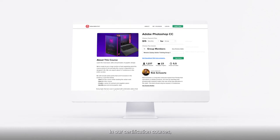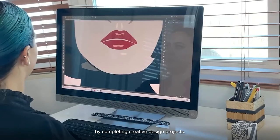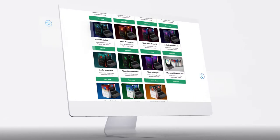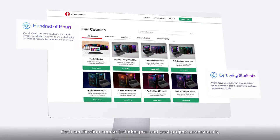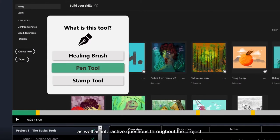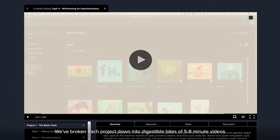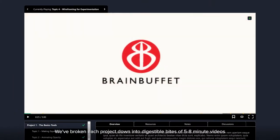In our certification courses, students begin building a professional portfolio by completing creative design projects. Each certification course includes pre- and post-project assessments, as well as interactive questions throughout the project. We've broken each project down into digestible bites of 5- to 8-minute videos.